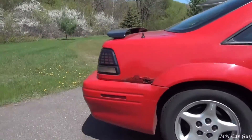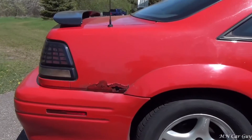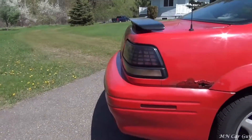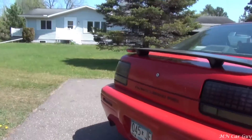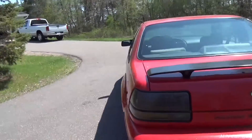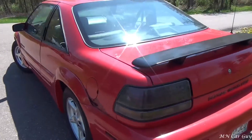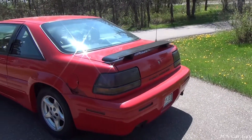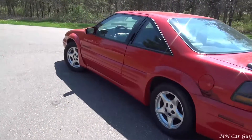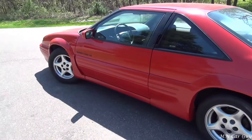There are a few spots here and there, but considering its age, it's aged very well. It has a black spoiler that just adds a sexy and sporty feel to the car.